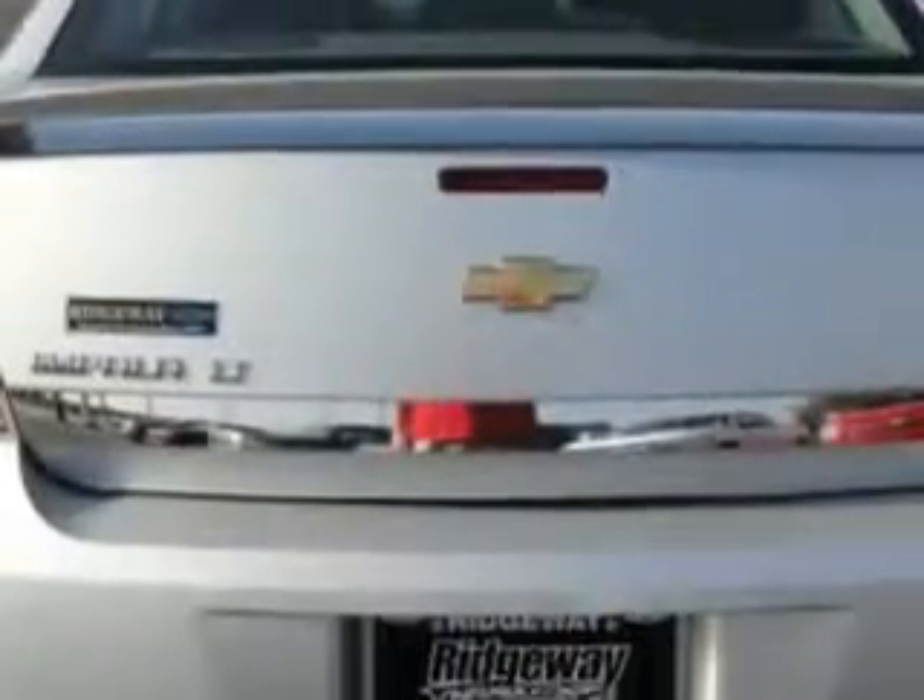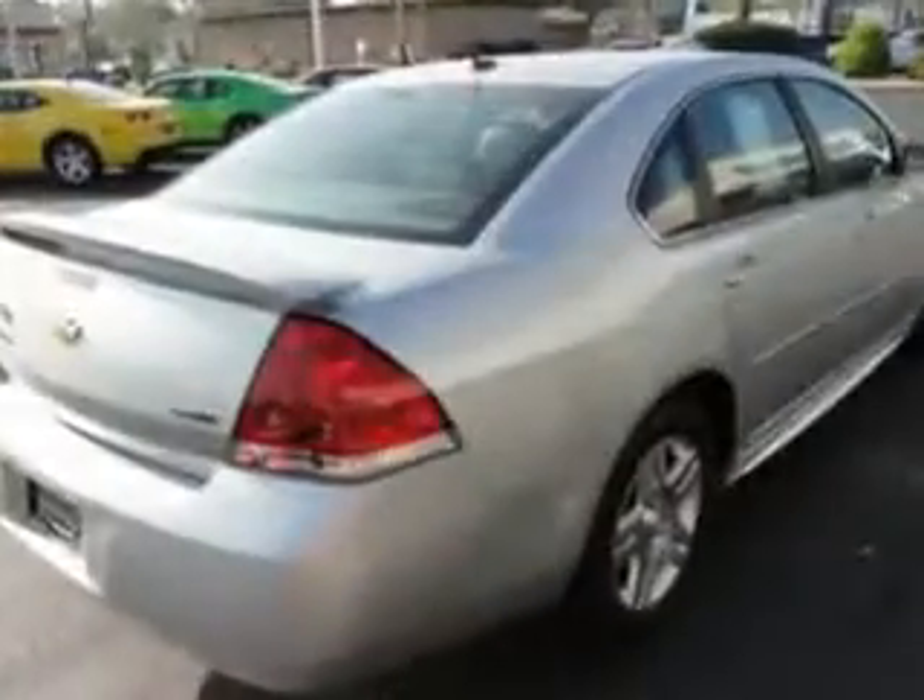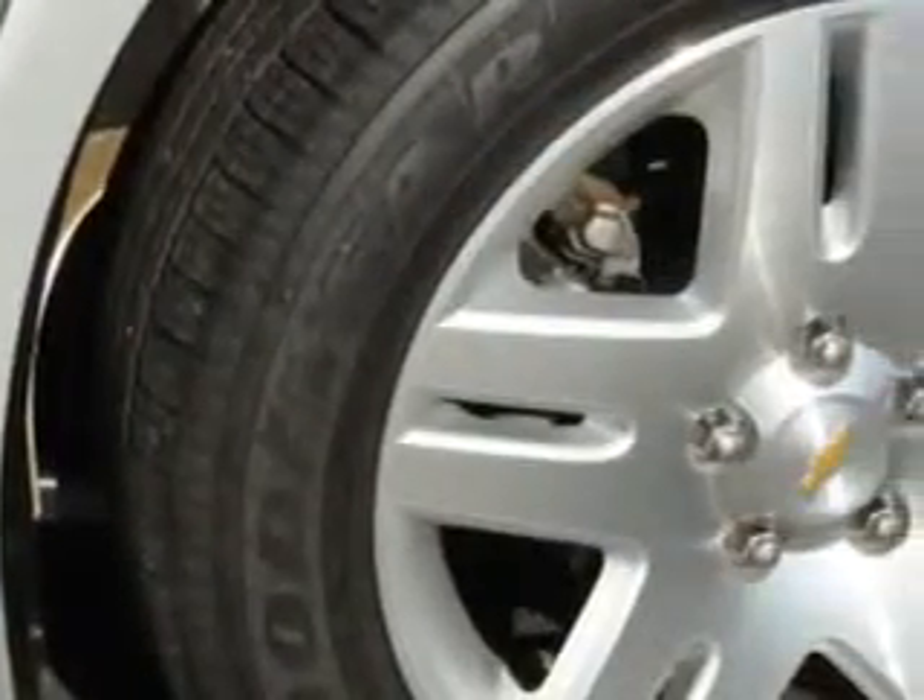Enjoy an impressive 29 miles to the gallon on this great car with features like leather upholstery, keyless entry, tilt steering wheel, cruise control, power door locks, power windows, power driver's seat, and much more.